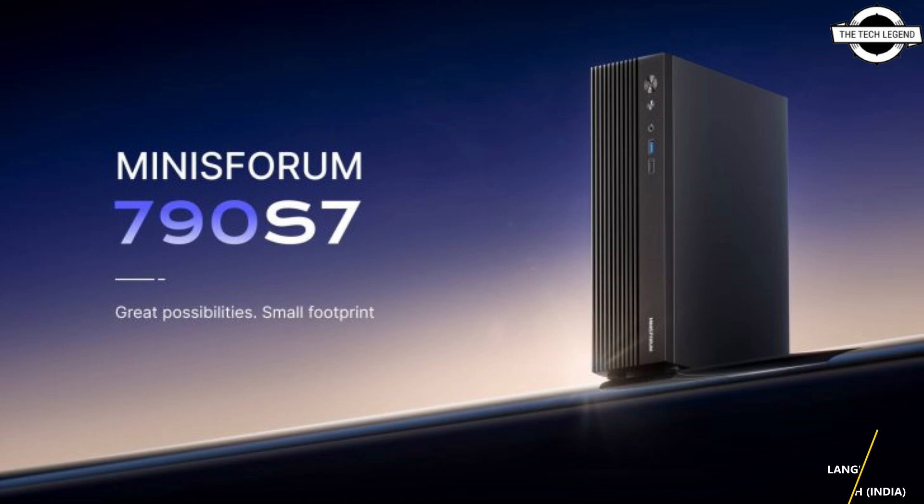The Minisforum 790S7 comes with the AMD Ryzen 9 7940HX CPU, featuring a 16-core, 32-thread configuration with 64MB of L3 cache and a boost clock rate of 5.2GHz. AMD's Zen 4 architecture is a proven design when it comes to efficiency leadership, with the integration of the flagship Dragon Range SKU in this mini-ITX system. It also comes with a low-profile AMD Radeon 610M GPU, present to cater to multimedia tasks and not for heavy workloads.